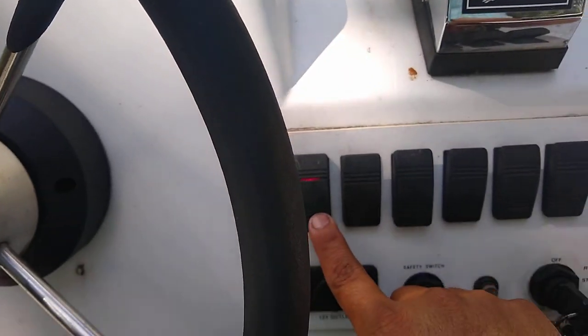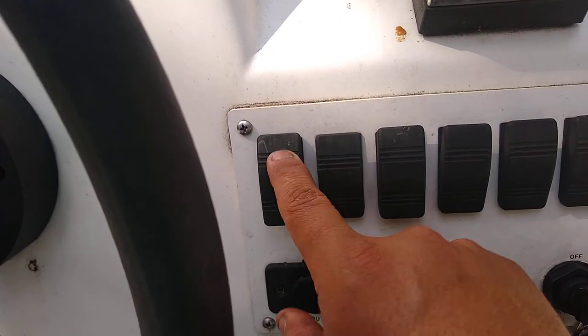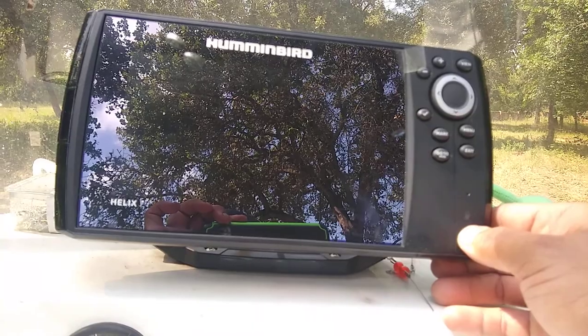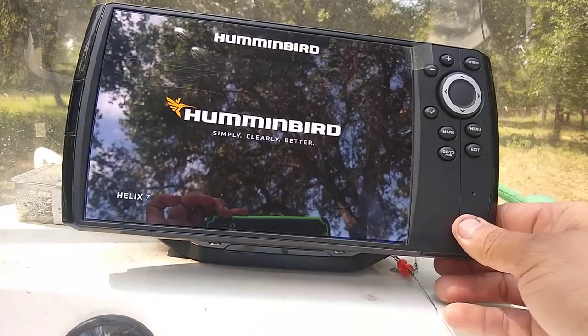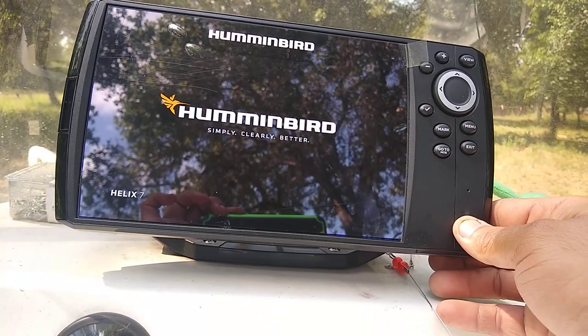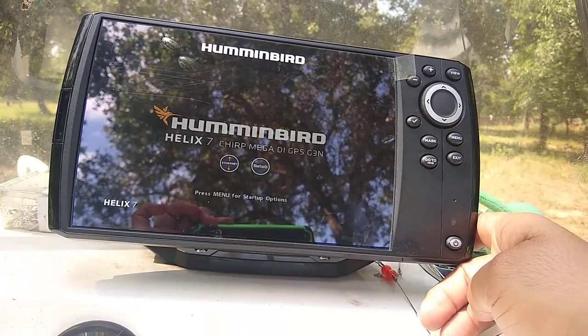It won't turn itself back on until you turn off the main power breaker or power switch to the boat, turn that back on, and it reboots. I checked the connections — connections are fine, it's getting 12 volts to the plug. So it's not an issue there. I think it's an issue with the software.